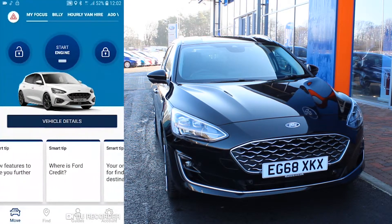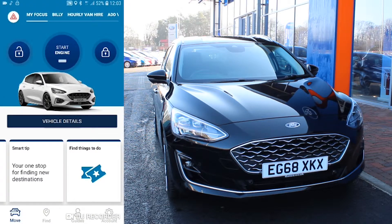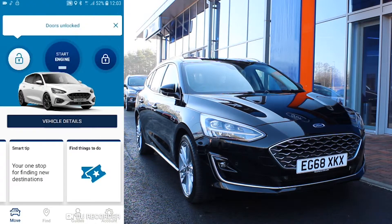With FordPass Connect, you have complete control of your car from any location. For instance, not sure you've locked your car? Not a problem — lock it using the FordPass app.